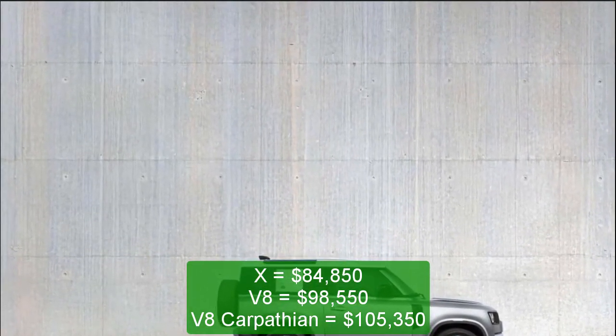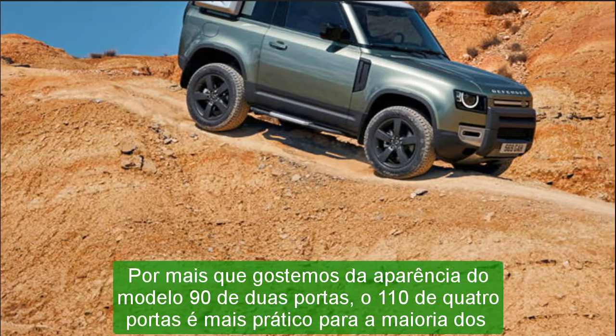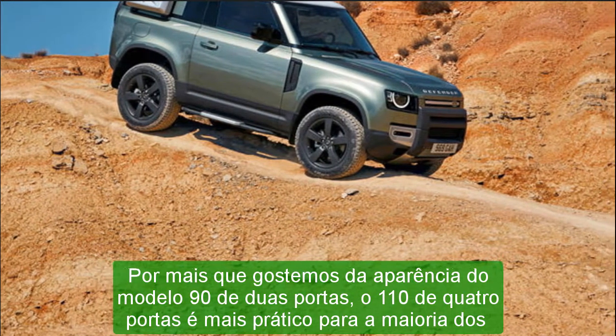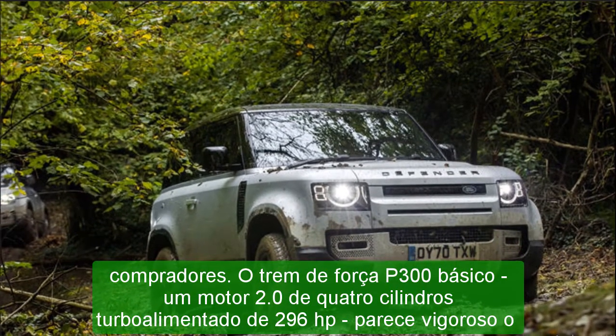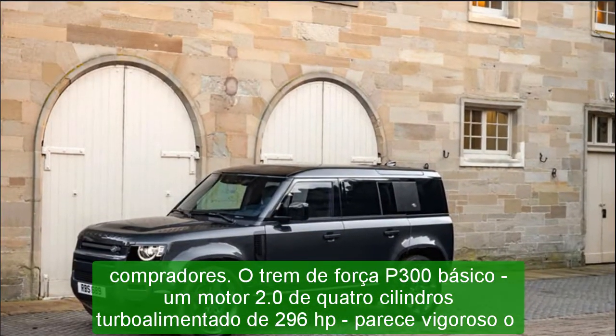Engine, Transmission, and Performance: the 2022 Defender is powered by a standard turbocharged four-cylinder engine mated to an eight-speed automatic transmission. Every model features four-wheel drive and locking differentials for navigating treacherous terrain.